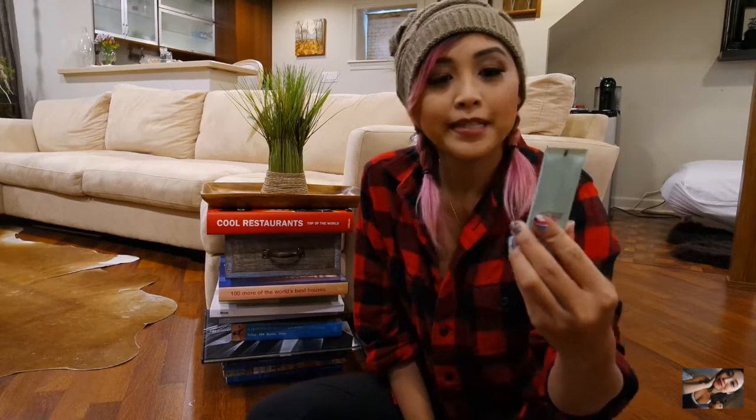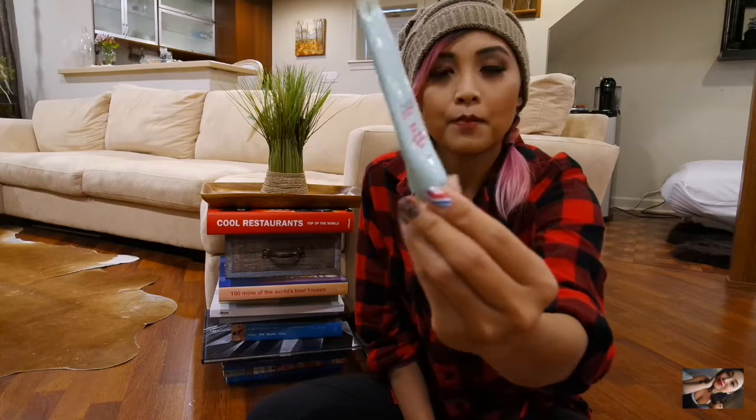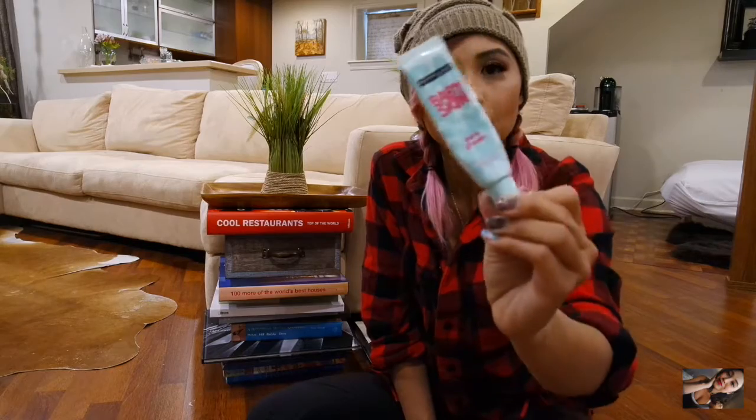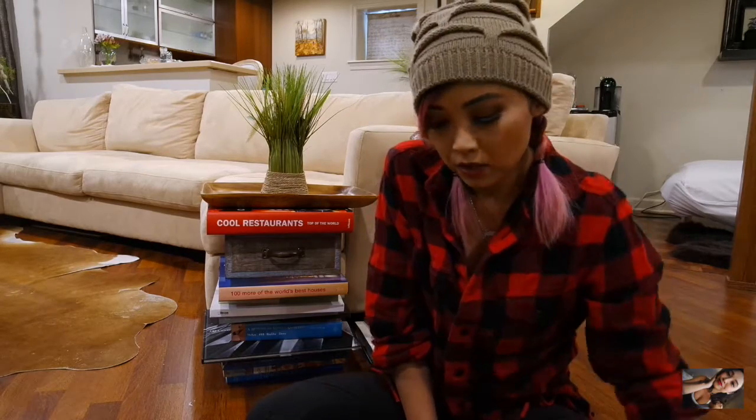This is a Pore Eraser Baby Skin by Maybelline. As you can see, I'm pretty much almost done with it. Wanted to bring it so I can finish it on this trip. This is my second tube — I got this one in Singapore. Absolutely love this.